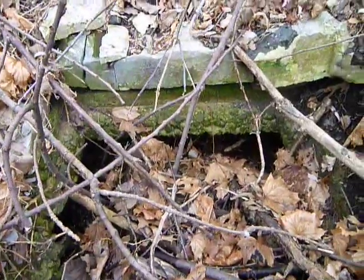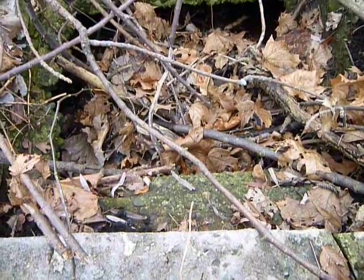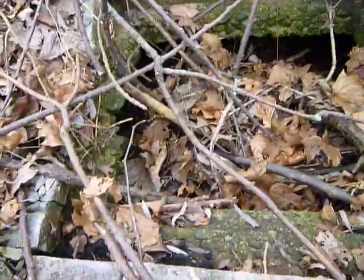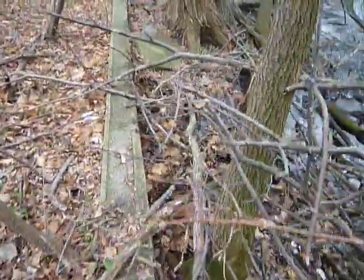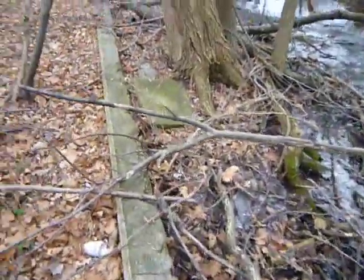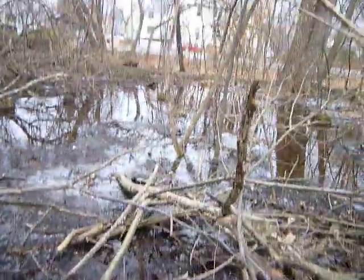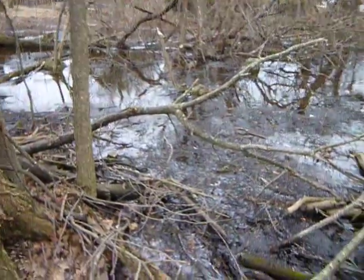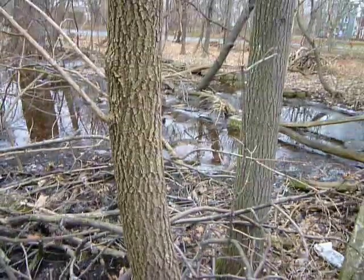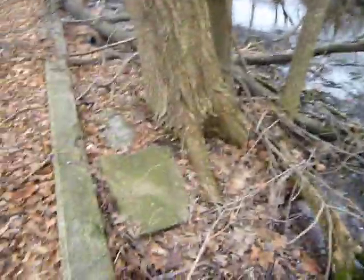I might have to do another video here because I think there's a little more here than meets the eye. That seems to be the theme of this location — as you get in deeper, there's more to see. The inner part of the foundation is all over there. It was a pretty big building back in its day. My guess is around 1933 for that area.